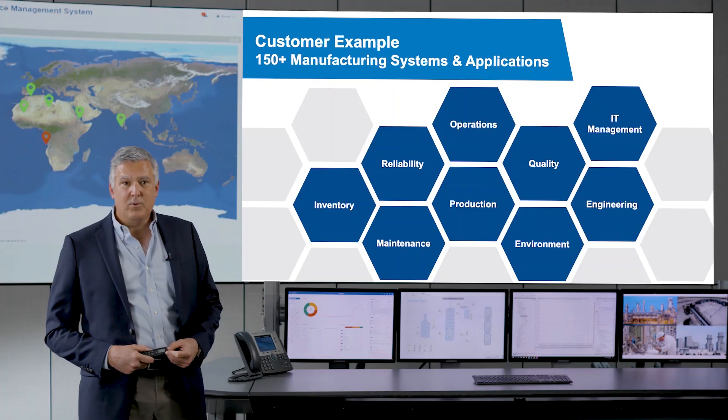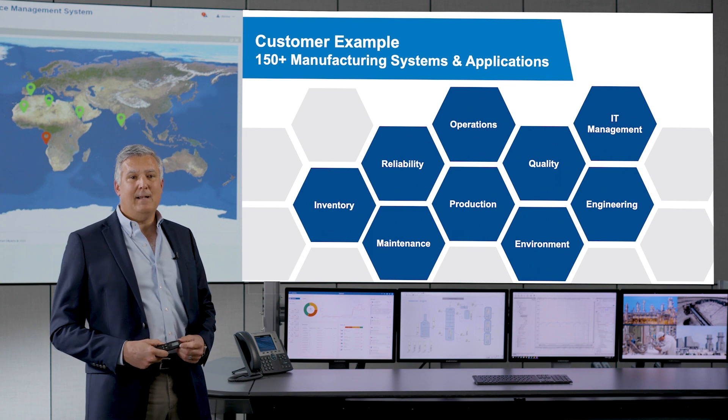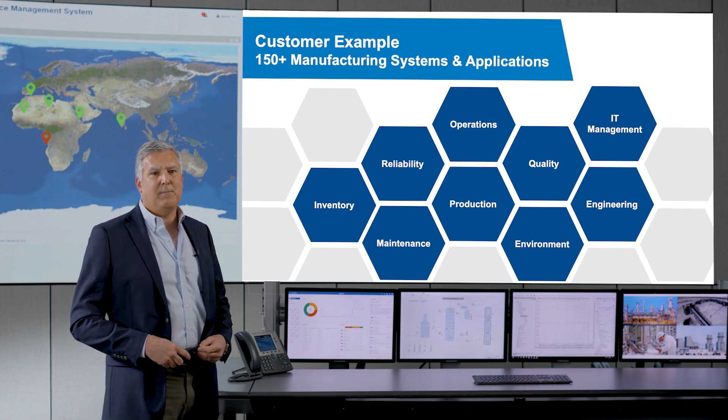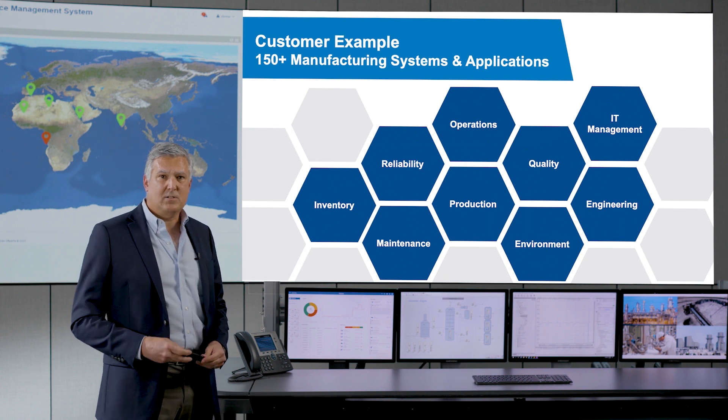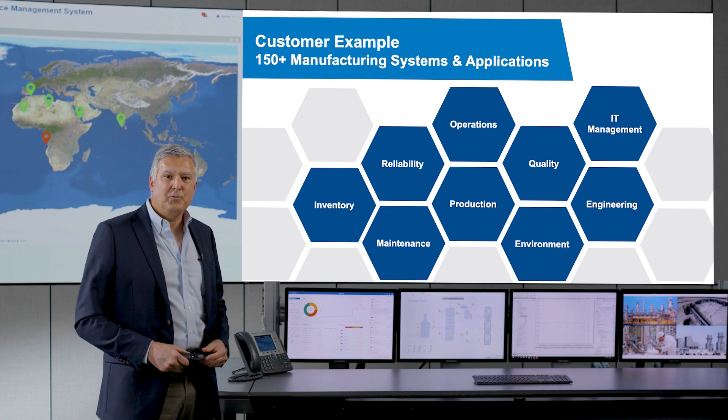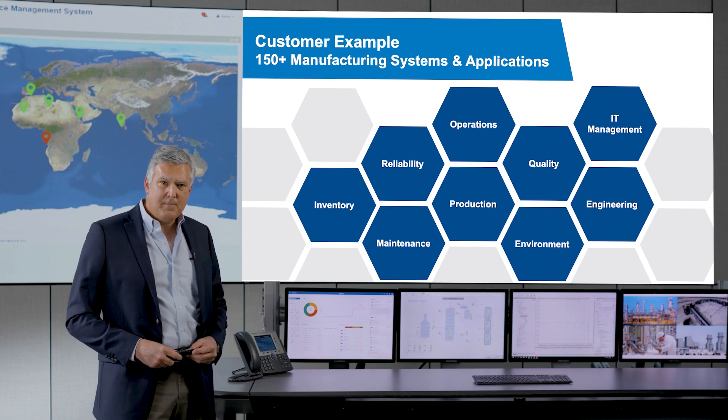As an example, I'm working with a North American refining company right now that has over 150 disparate manufacturing systems and applications spread across several different networks. These systems were added over several decades by different disciplines — sometimes a maintenance engineer, an automation engineer, sometimes a young IT professional — but they didn't always have deep knowledge of how the company deployed their IT networks, so they weren't integrated well, if at all.